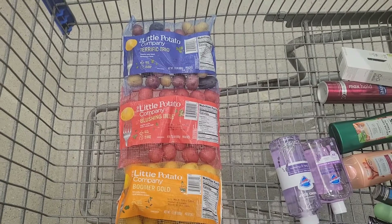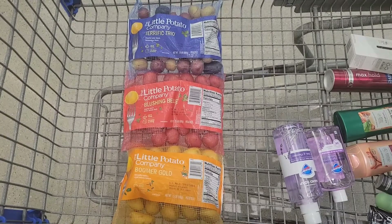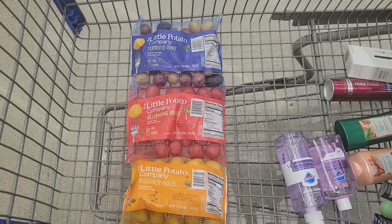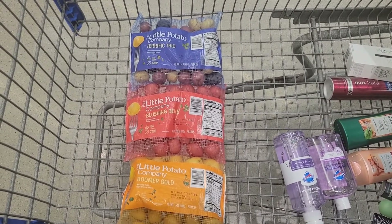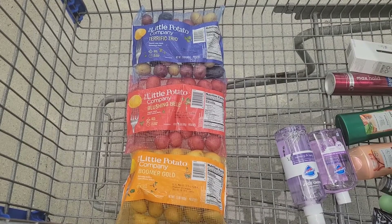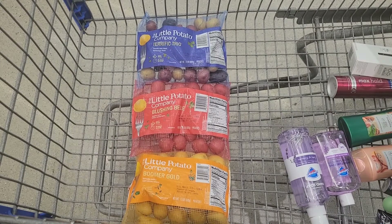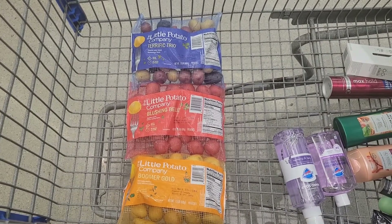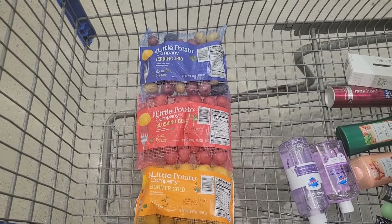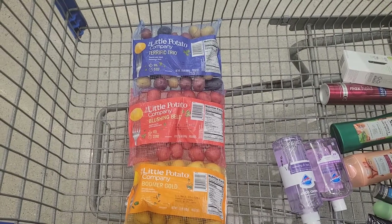This is probably my favorite deal because my family loves these little potatoes, but they're priced at $3.77 each. I'm picking up one of each kind, paying $11.31 out of pocket for all three bags. Then I'm submitting my receipt to Shopkick for 515 kicks back for each bag, making my final cost for all three bags $5.13 — or just $1.71 per bag. And these things are amazing.